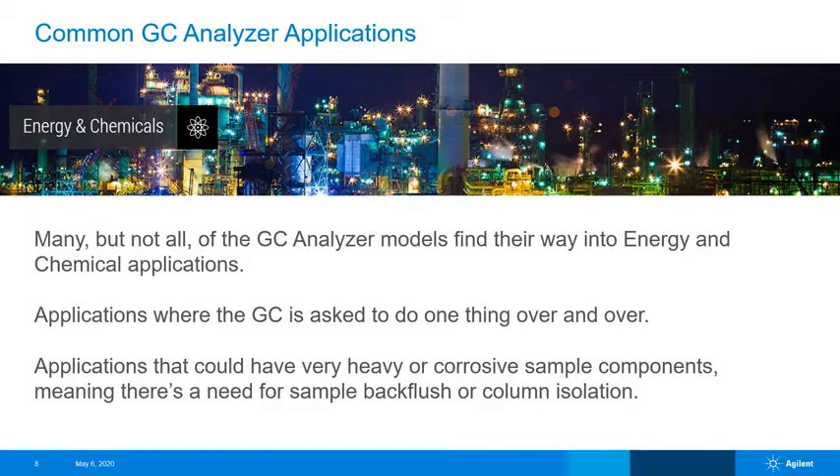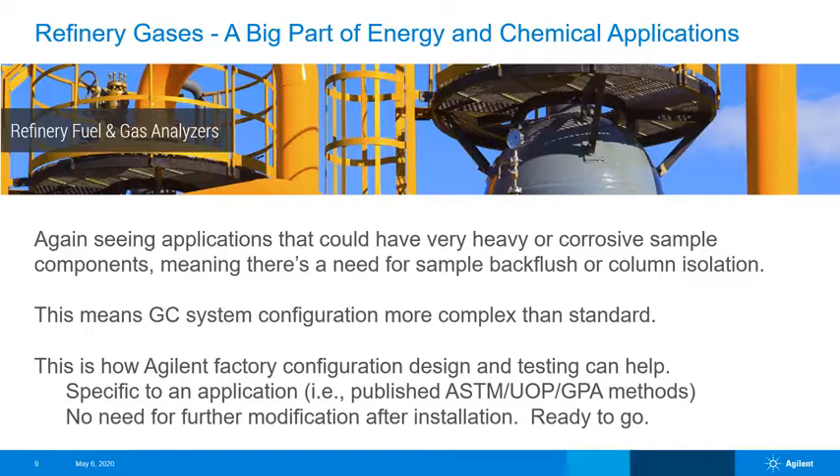GC analyzer models fit energy and chemical applications. Often these GCs perform the same short method over and over — very purpose-built. In this application range, there are components that could be corrosive to hardware or poisonous to columns, so complex plumbing is often incorporated to provide back flush or column isolation. Refinery gases and natural gases are a big part of these applications. Keeping the analytes of interest in the correct columns and detectors, and away from parts of the system the sample matrix might harm, requires complex flow path plumbing and very exact timing of events.